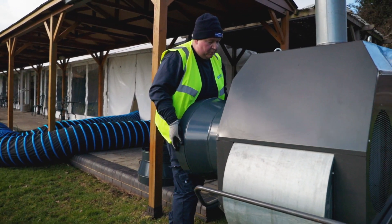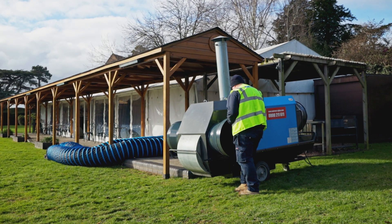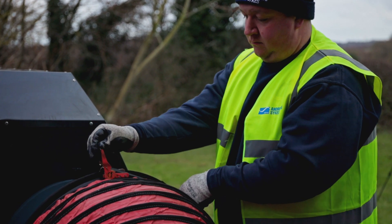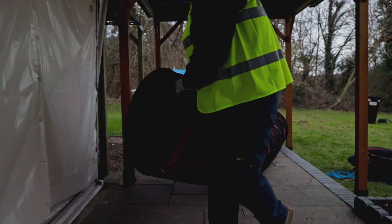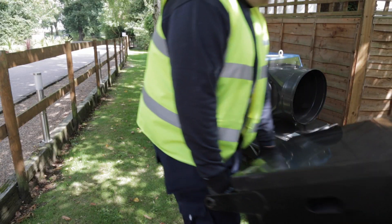The configuration of the recirculation option is relatively simple. Special spigots are added to the fresh air intake of the heaters. Ducting is attached to the spigots, which will be positioned between the unit and the area in need of heating. Once positioned, the main outlet ducting is also connected and positioned in place.